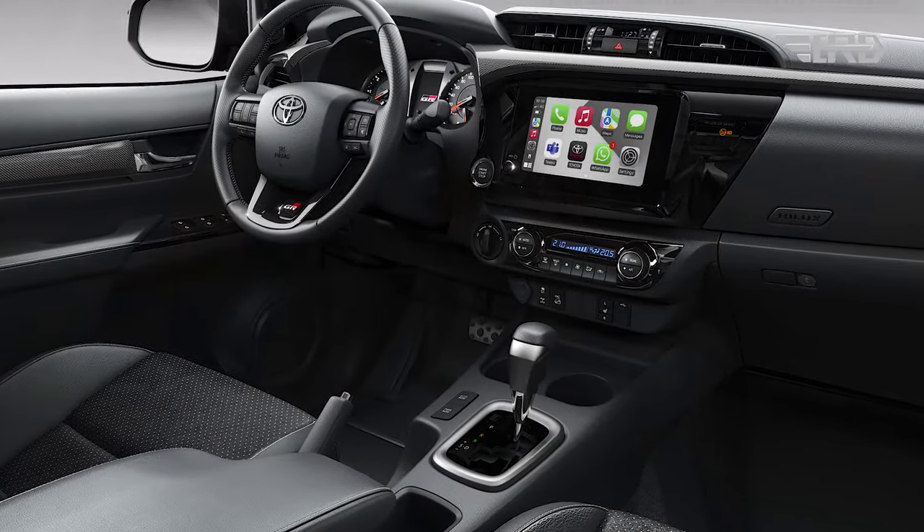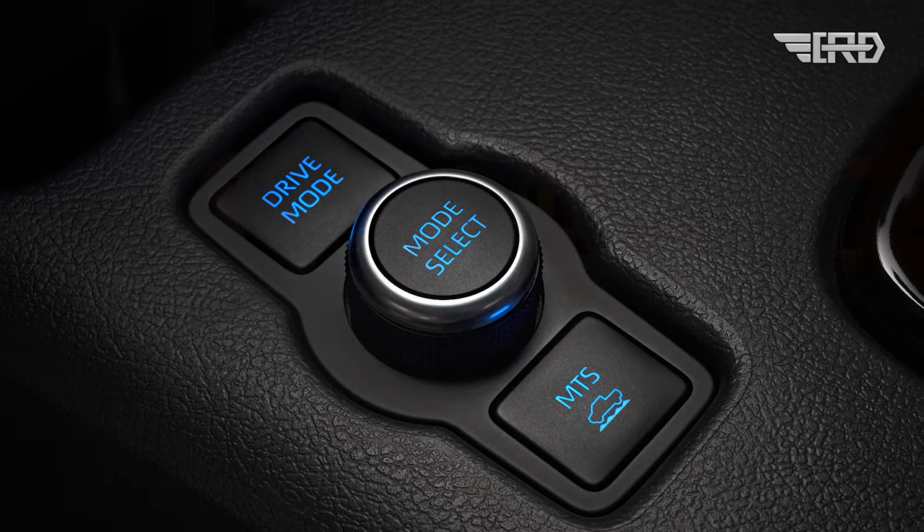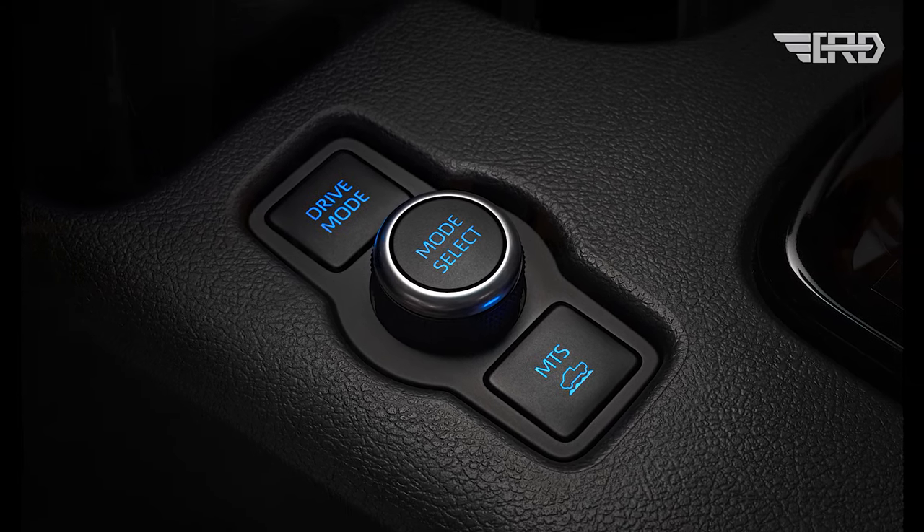Interior upgrades include a wireless smartphone charging pad in the front cabin, two USB-C ports for rear passengers, and the addition of gas shock absorbers to the tailgate.